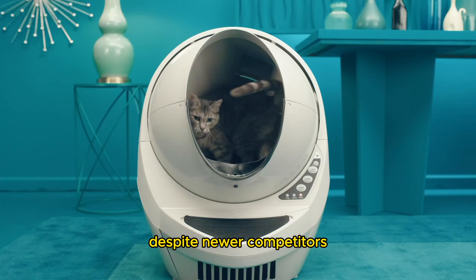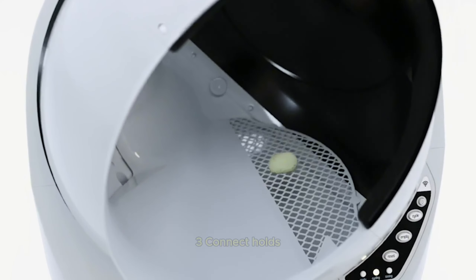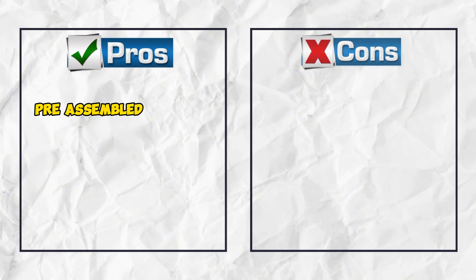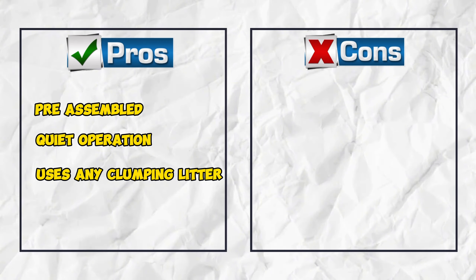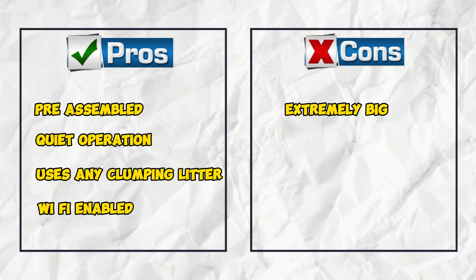Despite newer competitors such as Leo's Loo Too, which our testers and their cats preferred, the Litter-Robot 3 Connect holds its own in terms of functionality and durability. Pros: pre-assembled, quiet operation, uses any clumping litter, Wi-Fi enabled. Cons: extremely big, expensive.